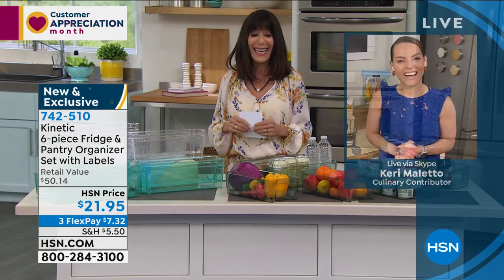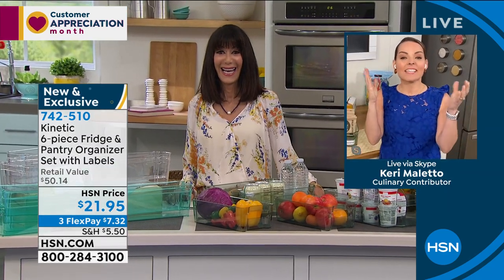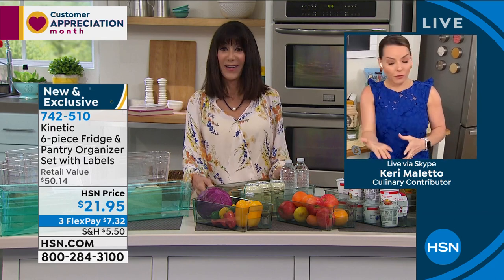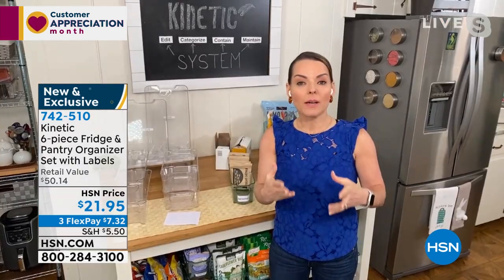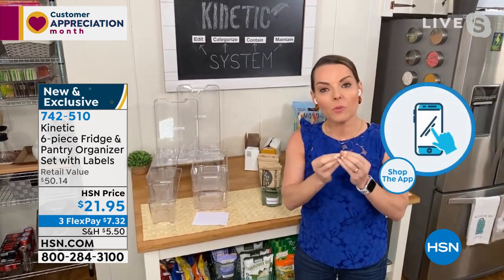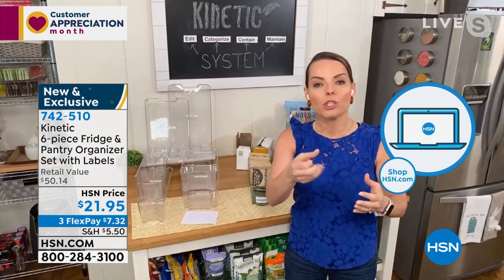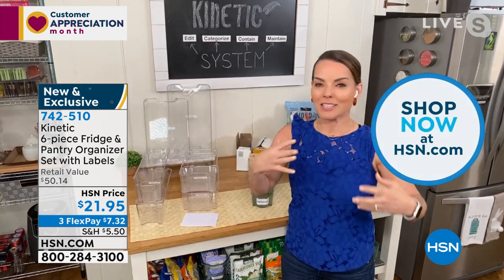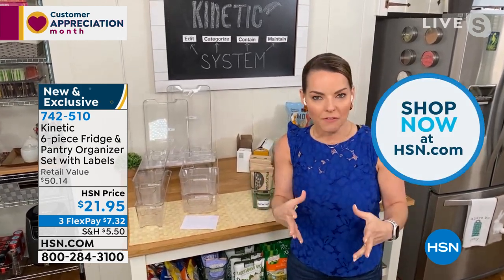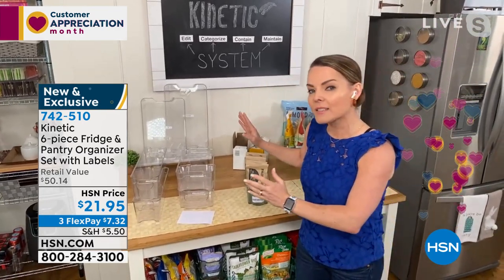Carrie did some great organizing in her refrigerator. She notes these can go just about anywhere in your home — pantry, bathroom, garage. Think right now about any area in your home that causes you stress. Is it your pantry, your fridge? You open it up and there's anxiety, the Zen is not there, and every time you go there you're struggling to find things. That's what Kinetic is coming into your life to take care of.